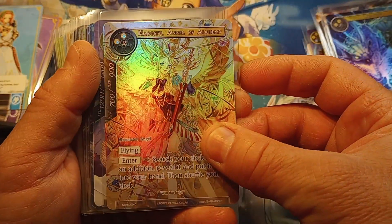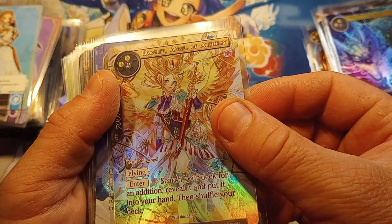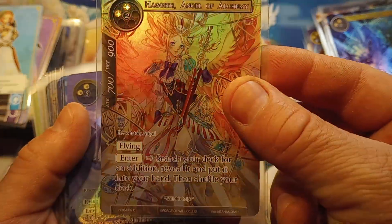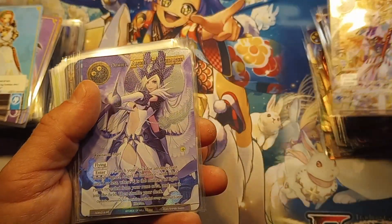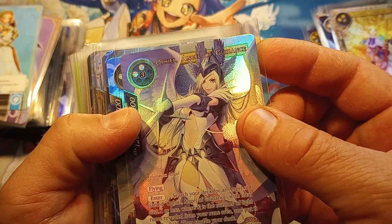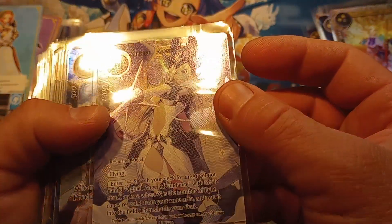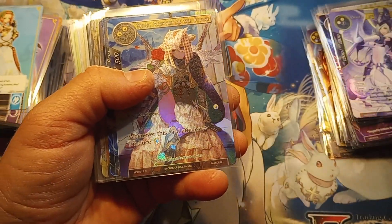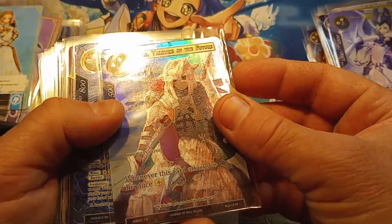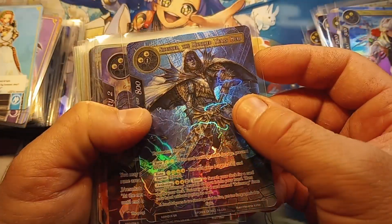Haggith, Angel of Alchemy - common. See, even the commons are taken seriously, this is insane! Ophiel, Angel of Guidance - super rare. Look at that texture on the texture on the texture - gosh dang! What am I gonna do with myself, this is insane!